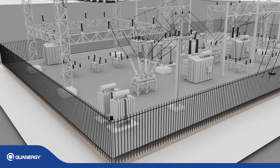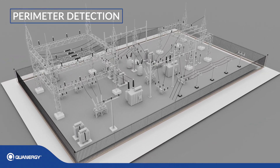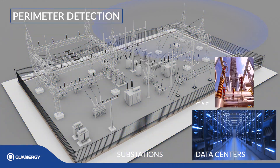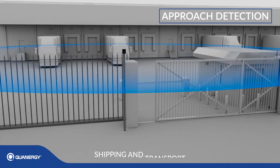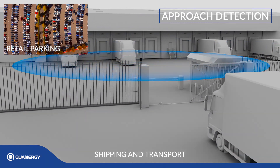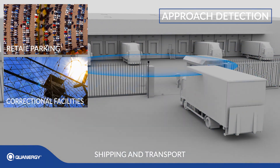This results in state-of-the-art performance for perimeter detection at substations, data centers, gas facilities, and VIP residential areas. Approach detection for shipping and transport, retail parking lots, and correctional facilities.